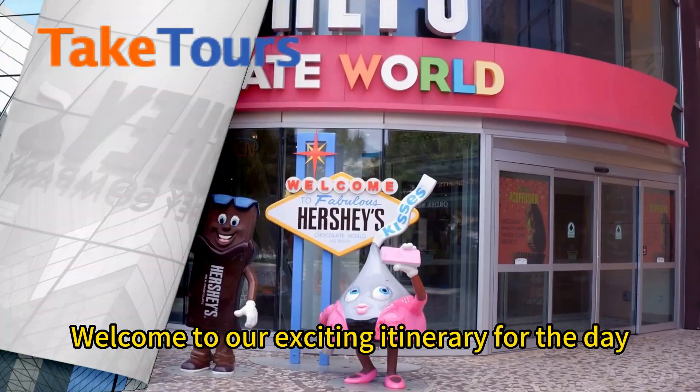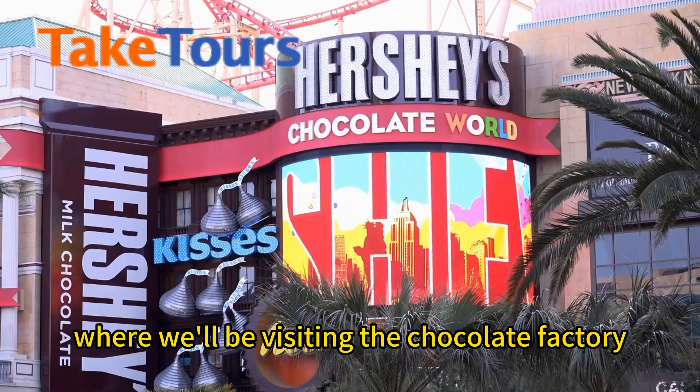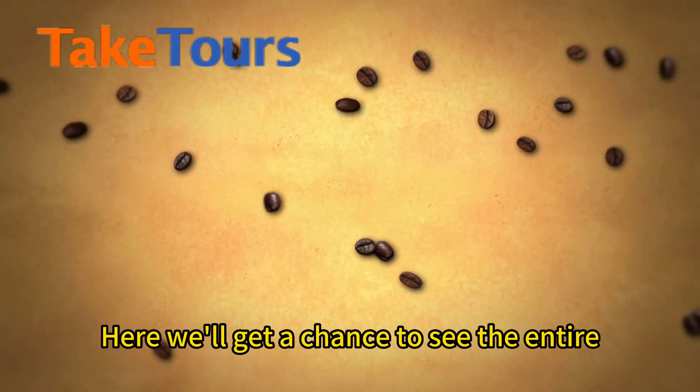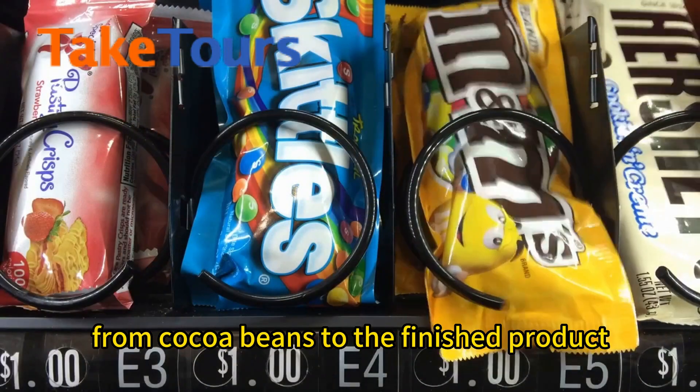Welcome to our exciting itinerary for the day. Our first stop is the charming town of Hershey, where we'll be visiting the chocolate factory. Here, we'll get a chance to see the entire process of chocolate making, from cocoa beans to the finished product.